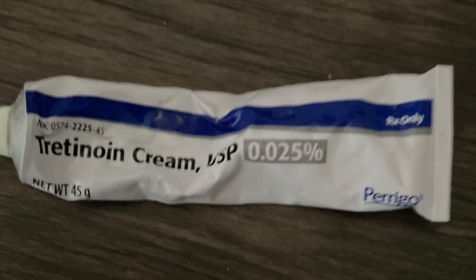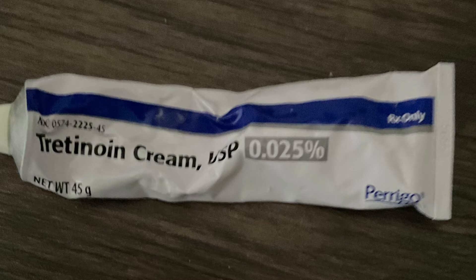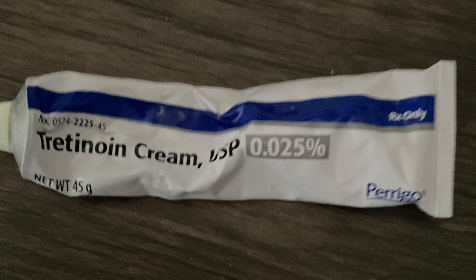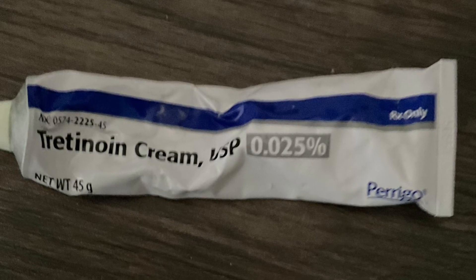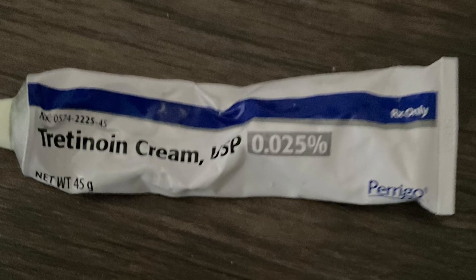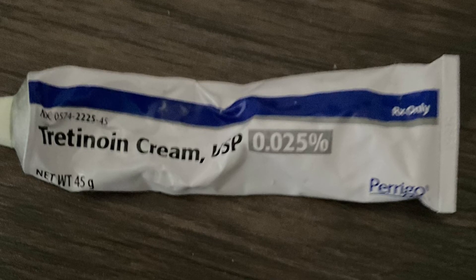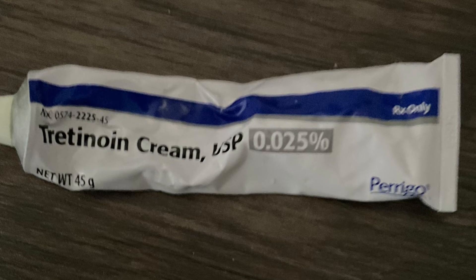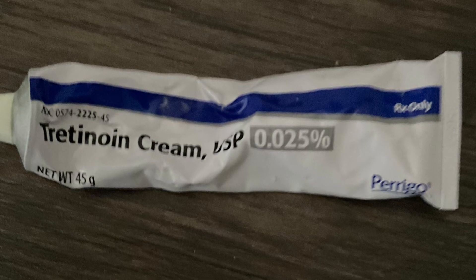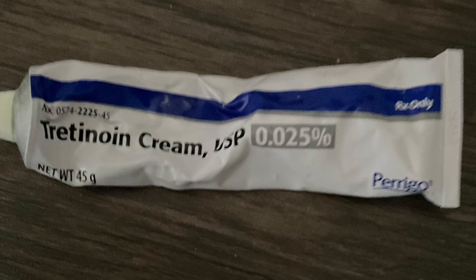They can get so annoying. But if you guys want me to do a separate video on how to get rid of milia, please like this video and comment. If you're looking for a good topical cream that would target wrinkles and sun damage, I totally recommend that you try tretinoin. But if you have severe sensitive skin, maybe you should try adapalene or a different gel, because those are more on the safer side than tretinoin.